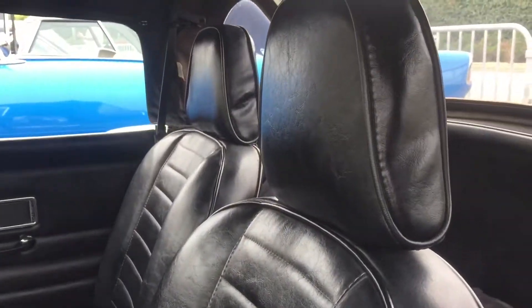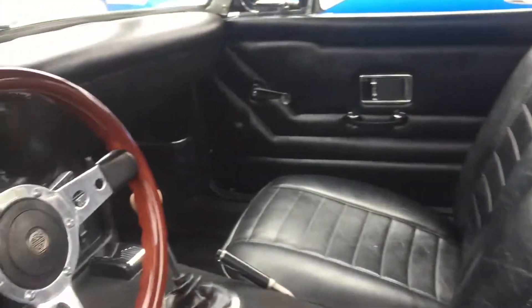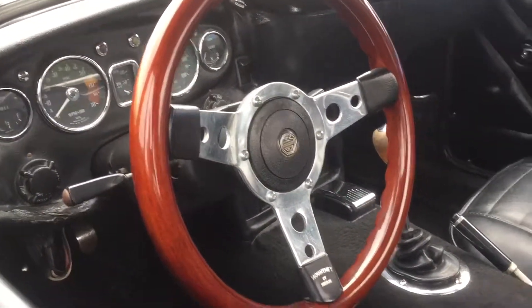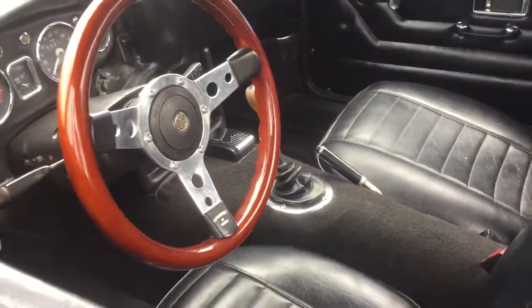It does have the headrest, which is the early model that did not have. And inside it has an aftermarket wood steering wheel. It is in good used condition.